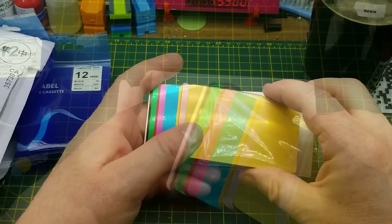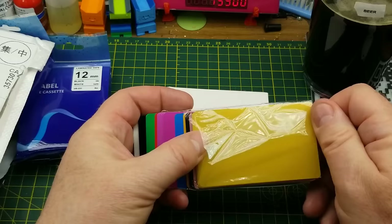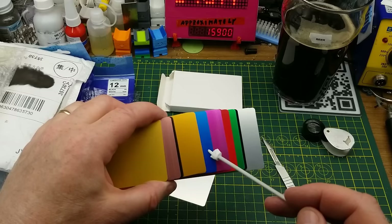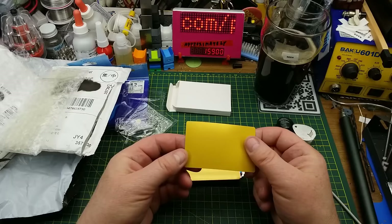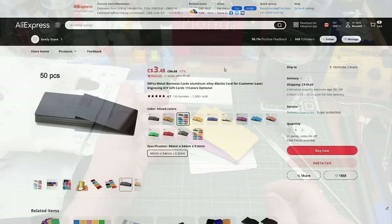These are metal blank business cards for laser engraving. I got a package of assorted colors — looks like five of each color. There's a great assortment: a couple of metallics, silver, black, blue, pink or purple, red, and more black ones. Should be an interesting assortment to play with on the laser. Obviously I'm not going to be able to cut these since it's only a 22-watt laser and it can't cut through metal, but it can definitely burn off the colored coating on top and reveal the silver underneath, which I think could be a cool look.